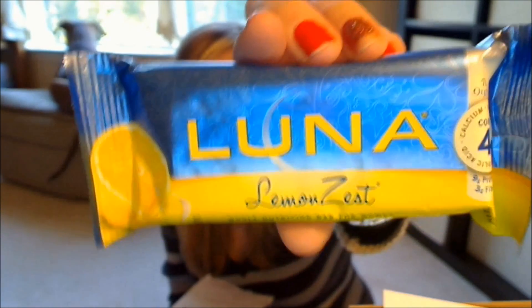The first thing I see in the box is a Luna Bar. This is in lemon zest and it looks like that. I'm not a huge fan of lemon, but I'll definitely try this out and see what I think.